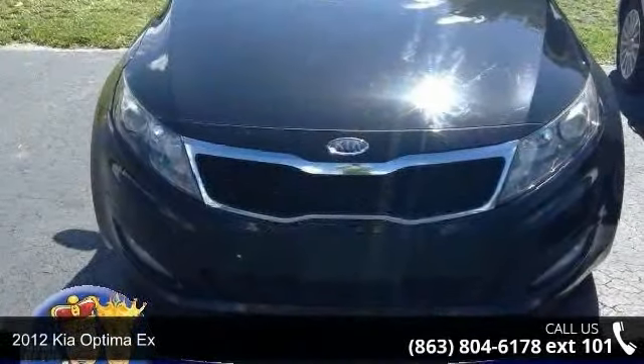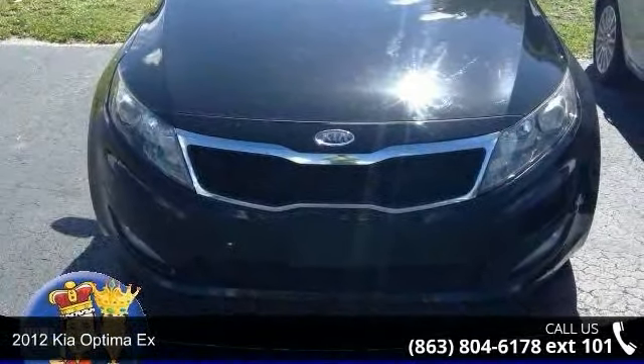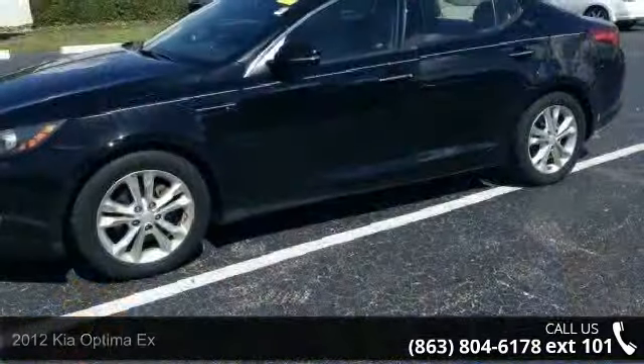Arrive in style with this 2012 Kia Optima X. This may be the set of wheels you've been looking for.